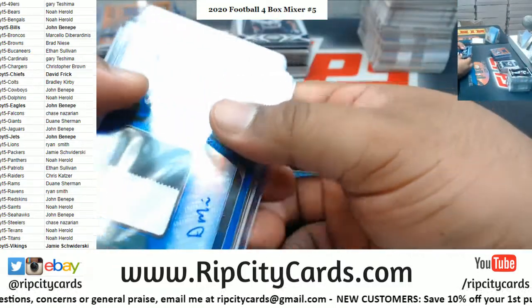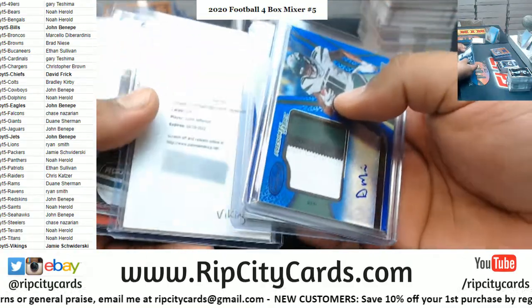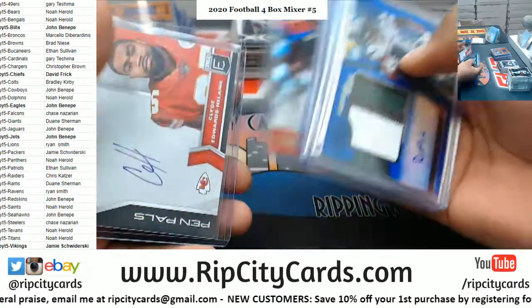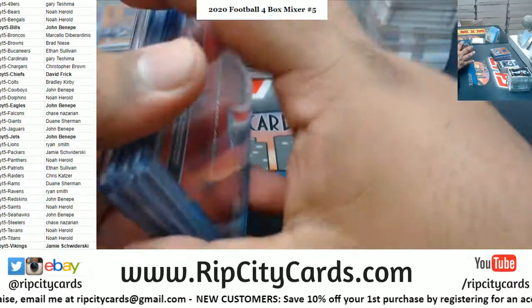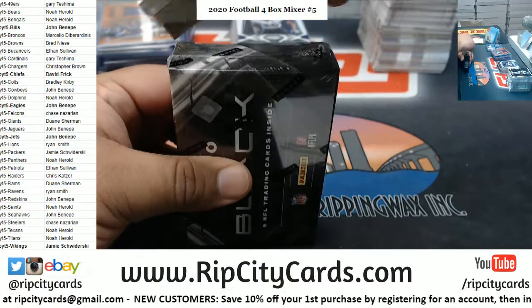All right, where are we at up until now? Jets on the board, Vikings on the board, Vikings on the board, Eagles, Bills, and Chiefs. Last box mojo!